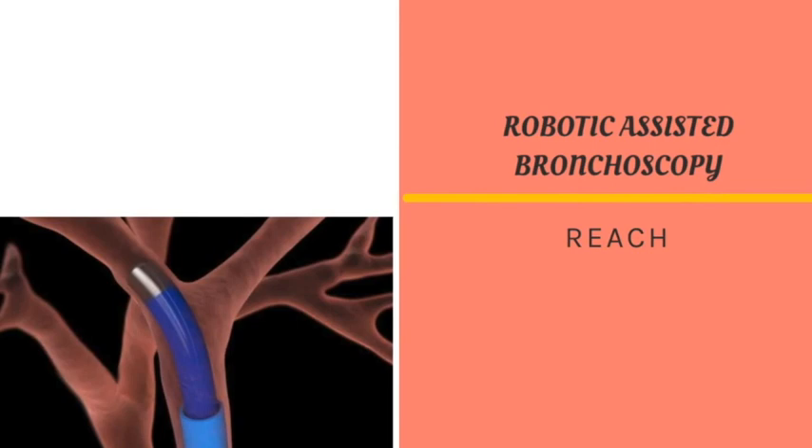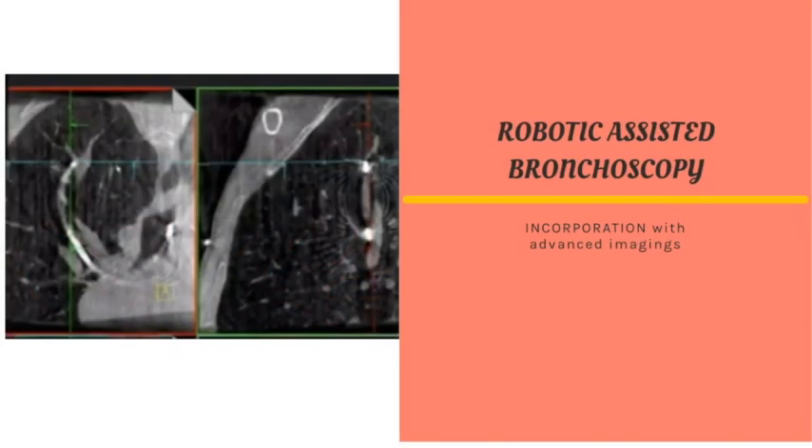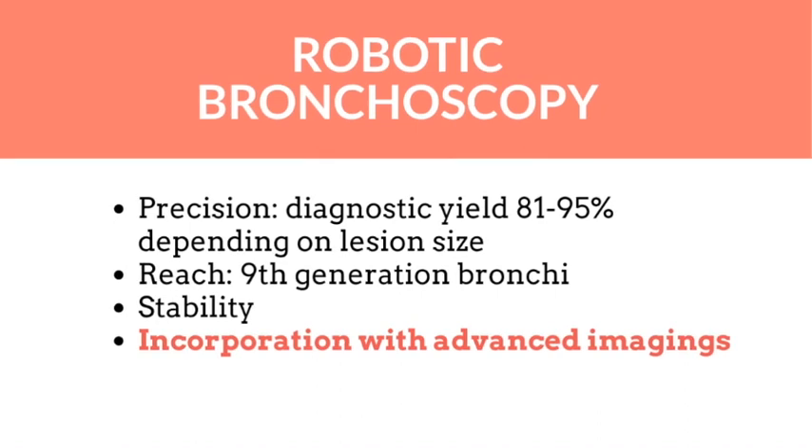In 2023, we will see robotic bronchoscopy used with multiple advanced imaging modalities in the diagnosis of lung cancer. Diagnostic yield with robotic bronchoscopy, with or without advanced imaging, has reached 80 to 90 percent, with the ability to reach at least the ninth generation airway.